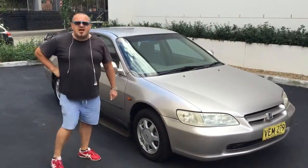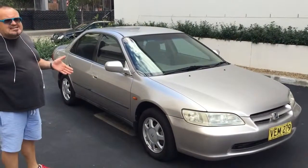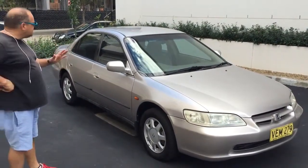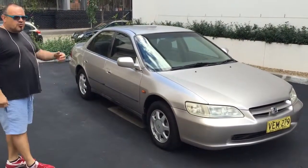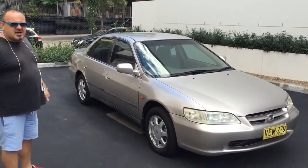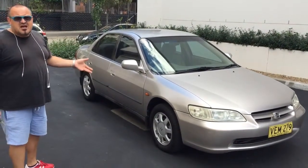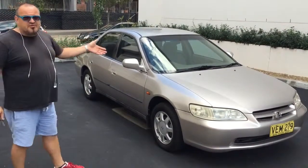Hi there guys, I'm Dominic from the Better Car Company and this morning Tim and I are going to show you a 1998 Honda Accord VTI automatic — a really desirable cheap little run around in an auto. Autos are desirable, not a lot of them around, everyone's got manuals, little autos are hard to come by. It's only done 140-something thousand k's.